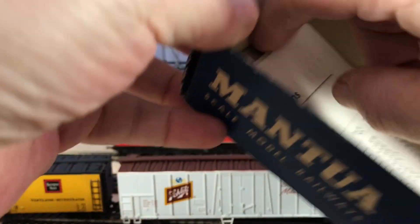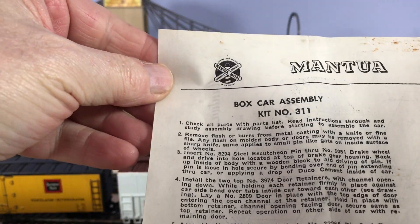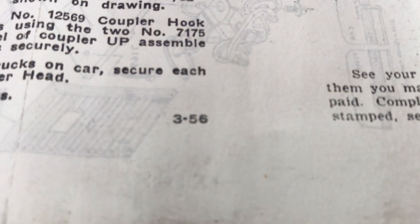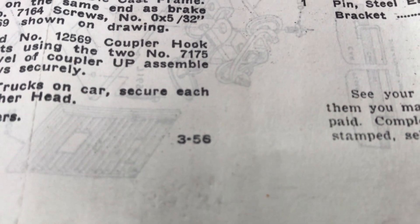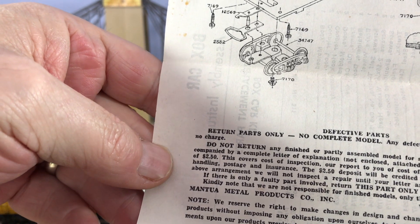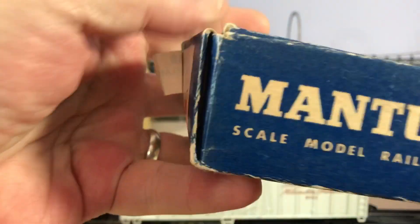It's even got instructions — assembly instructions. There must be some sort of kit. Is there a date on that anywhere? Can't be 1956, can it? Surely. Maybe. I can't see a date on there at all. I don't know, but I bought that because it was an interesting thing.